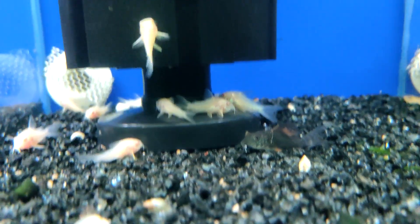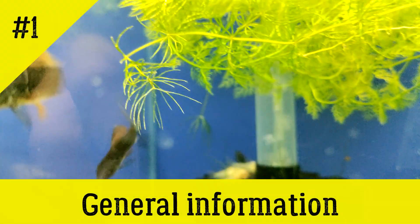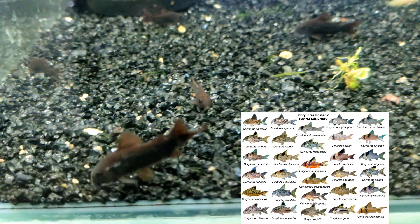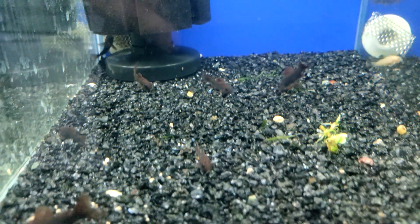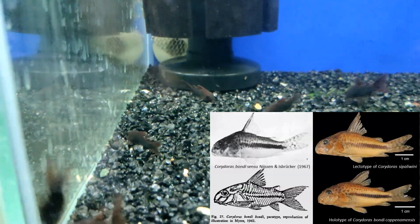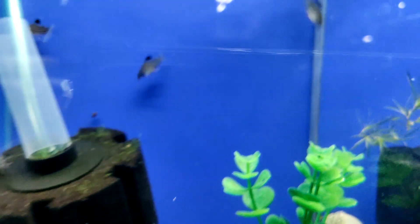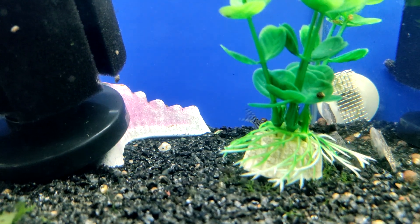Cory catfish are justly included in the list of the most sought-after aquarium fish. Currently, there are about 200 known species of Corydoras, but new species are constantly being described that have not yet been studied by science. The genus name comes from two Greek words: the first means helmet and the second means armor. Cory catfish indeed have a kind of armor — all over the body are several rows of overlapping bone plates that allow them to protect themselves from predators. These fish are extremely peaceful, have interesting behavior, and very effectively clean the bottom of the aquarium from food remnants, which earns them the love and recognition of millions of aquarists.